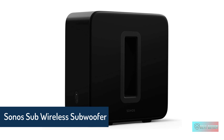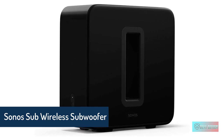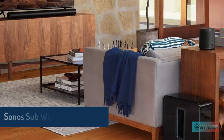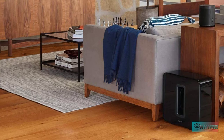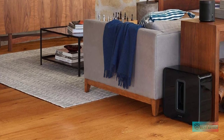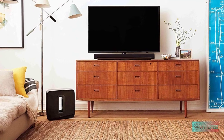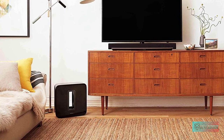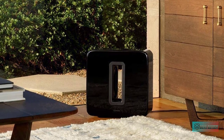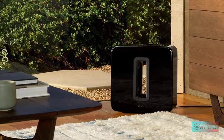The Sonos Sub is the wireless subwoofer for deep bass. Enhance your listening experience when you connect Sub to any Sonos system, and add more dimension to home theater when you pair it with Beam, Playbar, or Playbase plus a pair of Sonos speakers for surround sound. It works wherever you place it — standing upright or lying on its side, you can even tuck it under the couch. Experience pure bass with zero buzz, rattle, or vibration.